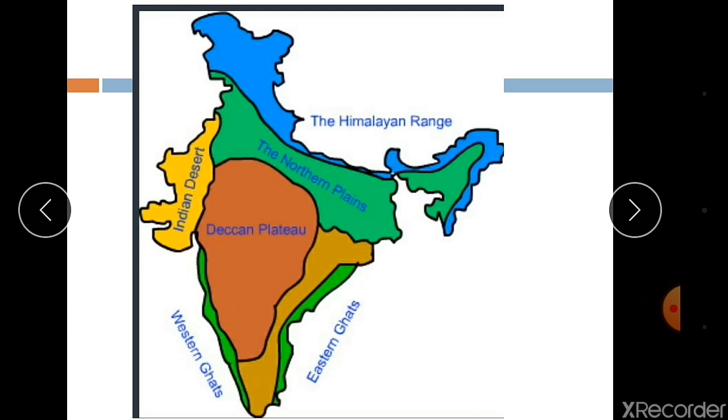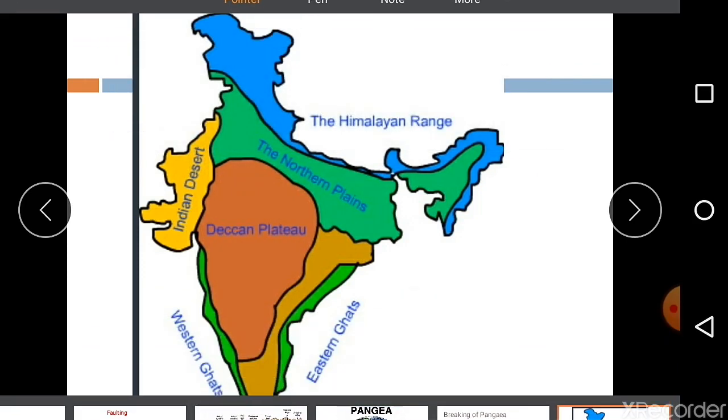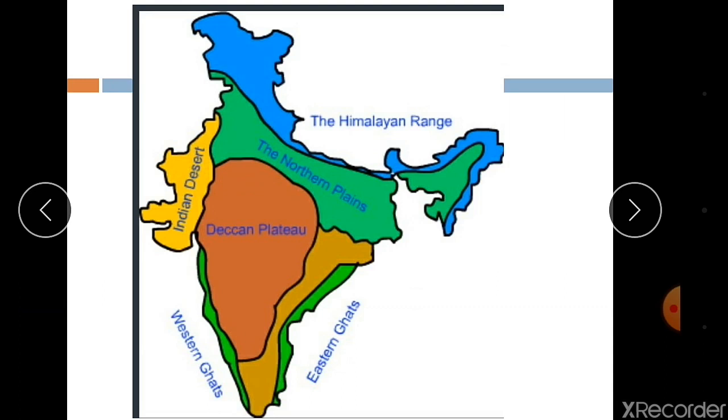The Himalayas and the northern plains are the most recent landforms, while the peninsular plateau is the oldest. From the viewpoint of geology, the Himalayan mountains form an unstable zone. The whole mountain system of the Himalayas represents a very youthful topography with high peaks, deep valleys, and fast-flowing rivers. The northern plains are formed of alluvial deposits. The peninsular plateau is composed of igneous and metamorphic rocks with gently rising hills and wide valleys.